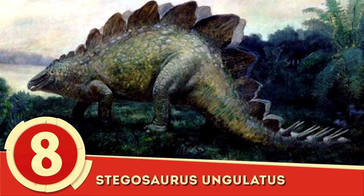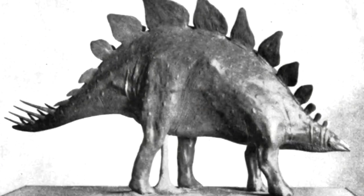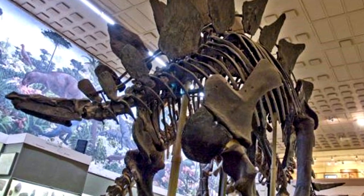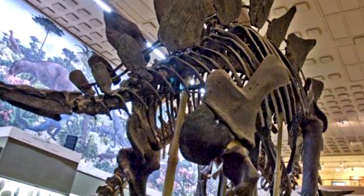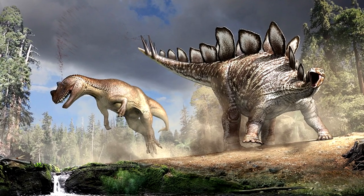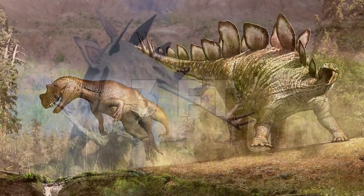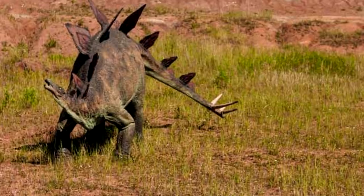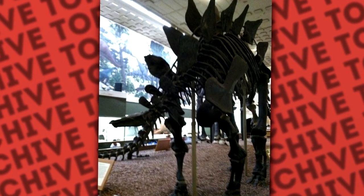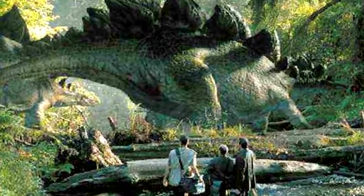Number 8: Stegosaurus ungulatus. Of the Stegosauria suborder, Stegosaurus ungulatus dwarfed other members at a length of almost 30 feet. A favorite herbivore amongst children, the Stegosaurus was a force to be reckoned with. Beyond its immense size, its tail was adorned with spikes that, depending on the species, could grow up to 3 feet long. Running along its back was a series of plates that were originally thought to be used as armor. More recent research questions their fragility and whether or not they were more for display than a deterrent of predators.